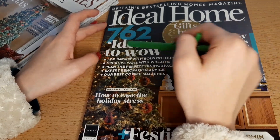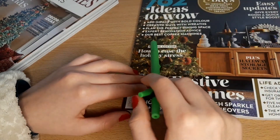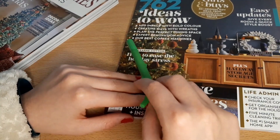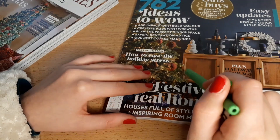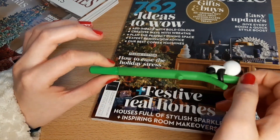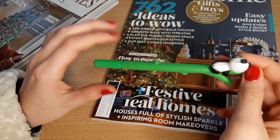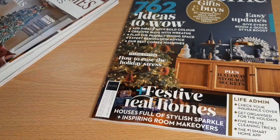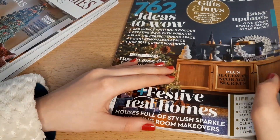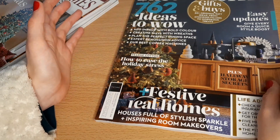The final one is Ideal Home — 762 ideas. We've got a little bit in it from Fern Cotton on how to ease the holiday stress. If anything, for me I'm less stressed over Christmas because I get some time off, and I get to visit my family, which means I don't have to cook.